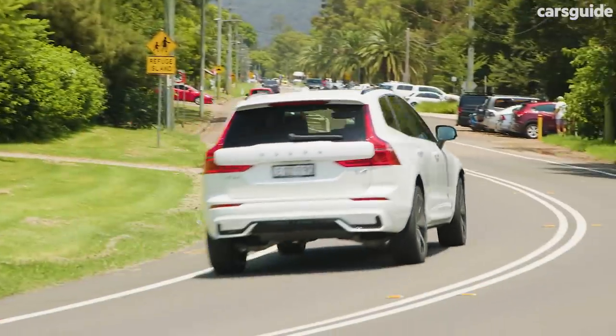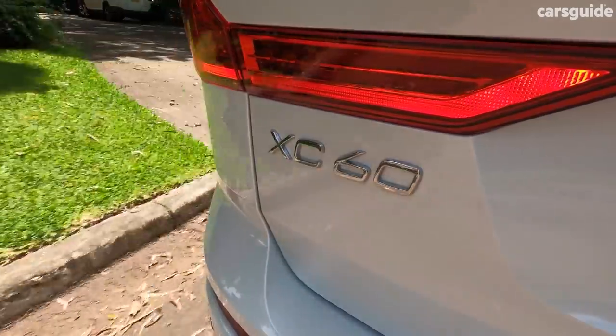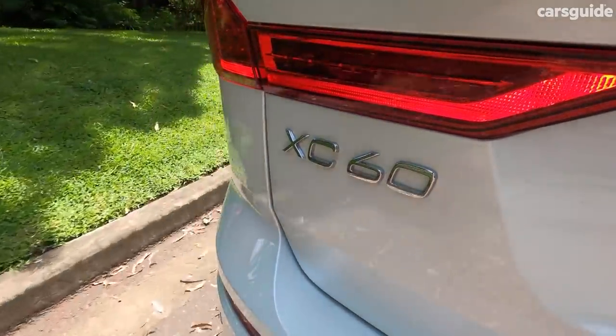It is quick for the money, there's no doubt about that. You might need that acceleration or not — the lower grades in the B5 engine spec, or the lower version of the B6, still offer plenty of grunt, more than you'll probably need.